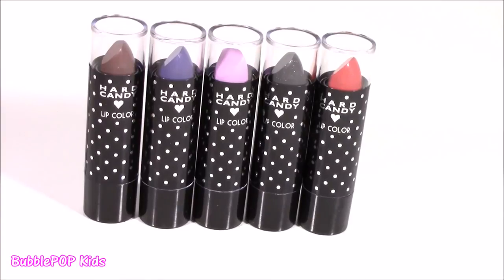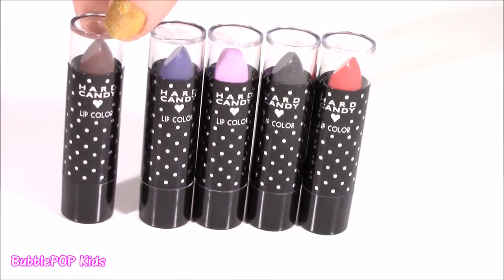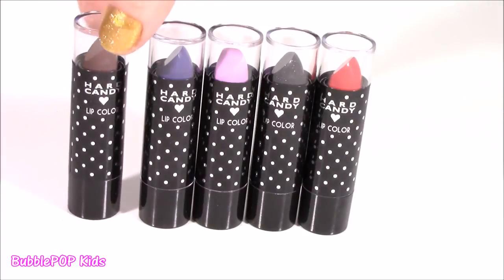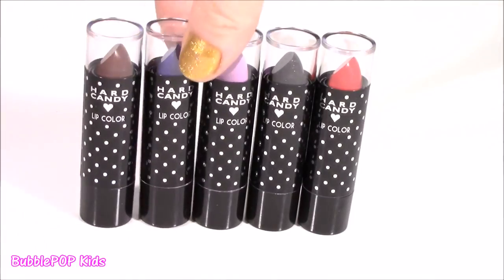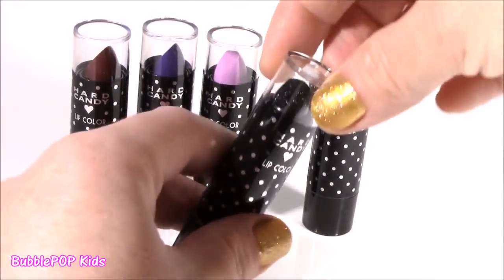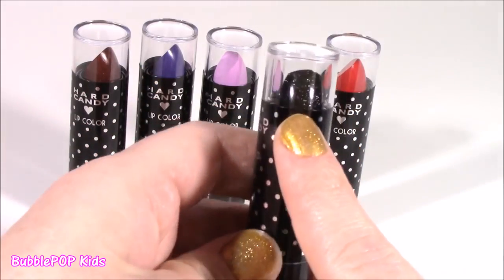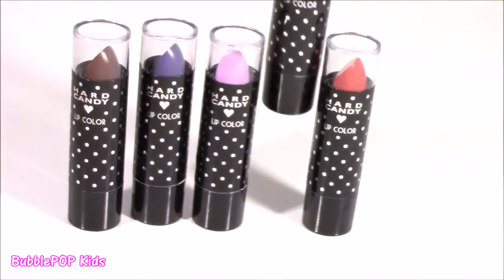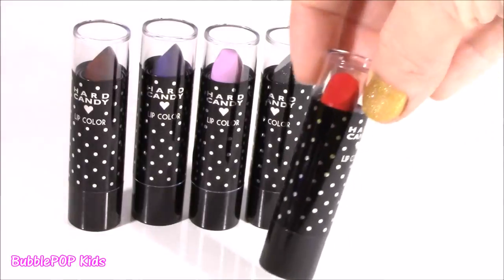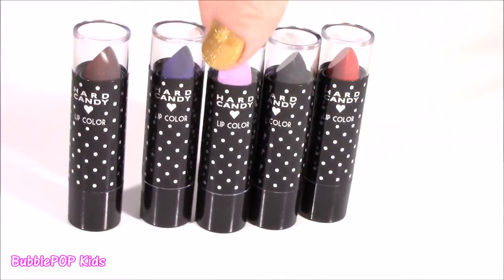I guess we'll start with the lipsticks — although they're calling them lip color. Maybe they're a little glossy or a little matte. We've got crazy colors going — a brown, this is like a purpley blue, violet. This one is really nice — it's black but it's got all of these sparkles. Not something I would usually wear, but it looks really, really pretty. And the final one, we get this fuchsia reddish color. I love these little containers with the polka dots.